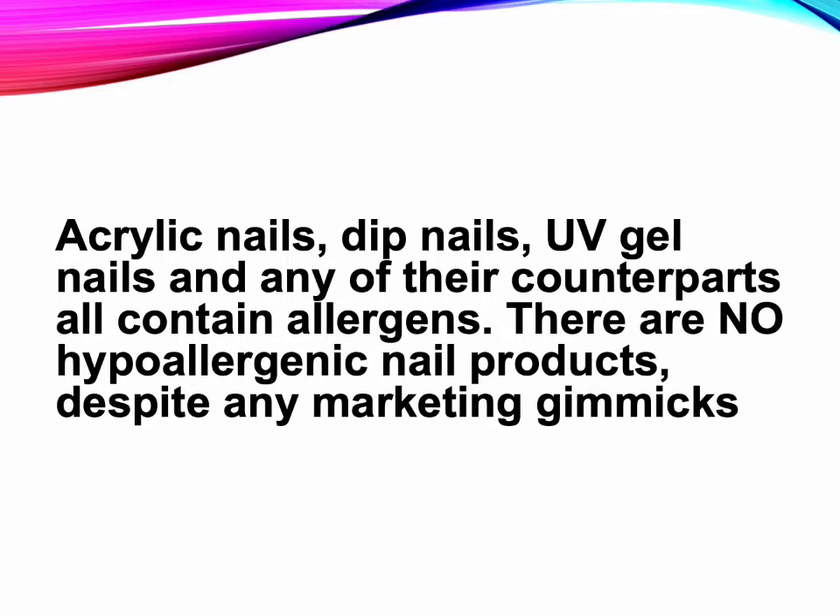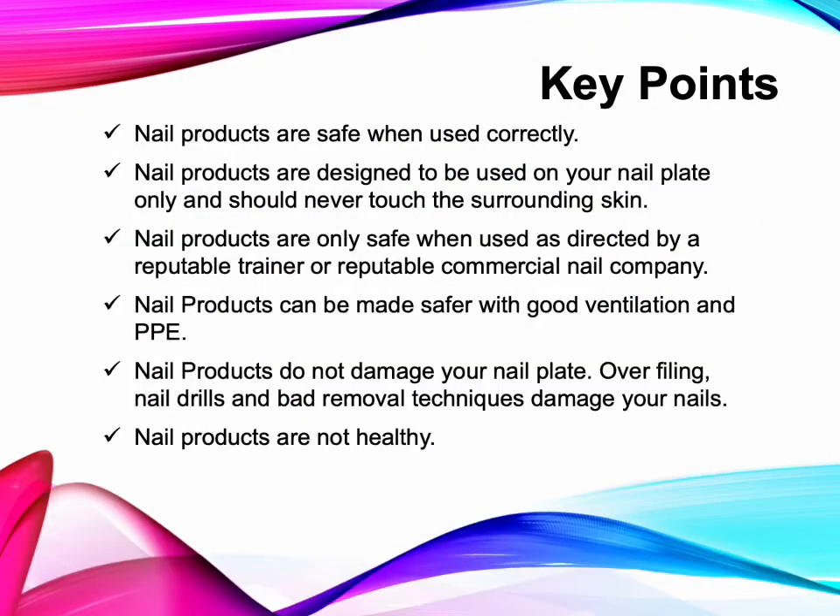There are no hypoallergenic nail products. Nail products are designed to be used on your nail plate only and should never touch the surrounding skin. Nail products are only safe when used as directed by a reputable trainer or reputable commercial nail company. Nail products can be made safer with good ventilation and PPE. Nail products do not damage your nail plate — over filing, nail drills, and bad removal techniques damage your nails. Nail products are not healthy.